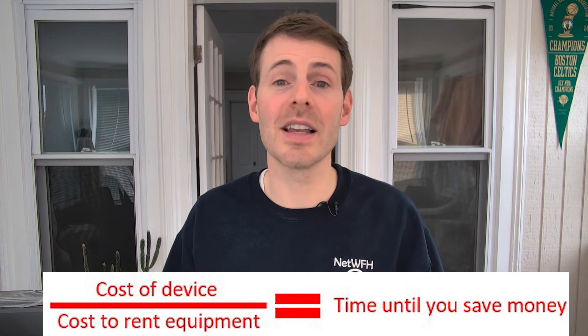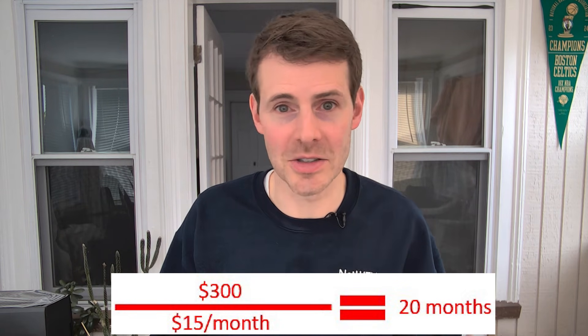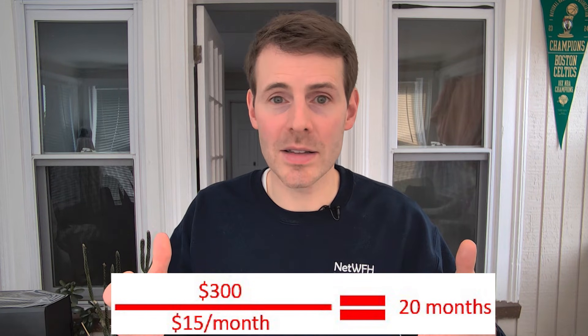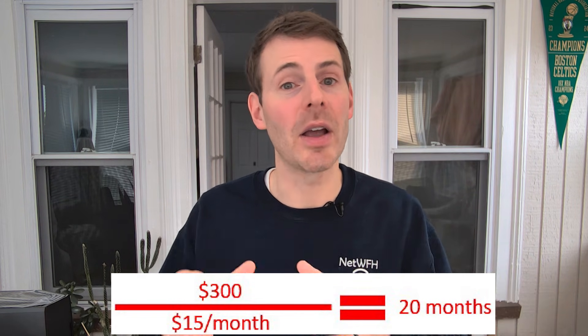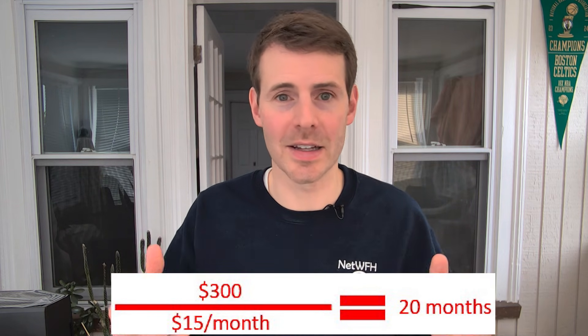For example, let's say you're renting your equipment for $15 a month and you buy this device for $300. $300 divided by $15 is 20 months — meaning in 20 months you will start saving money by owning this device as opposed to renting your modem and router from your ISP.